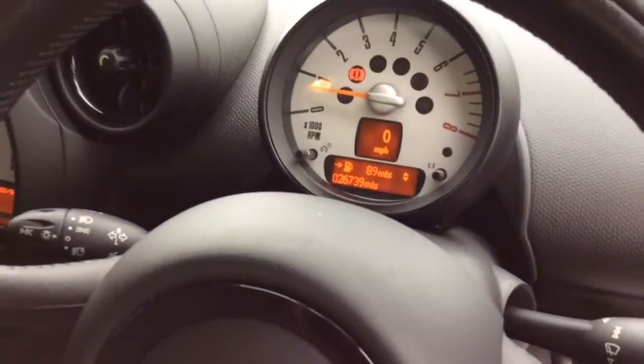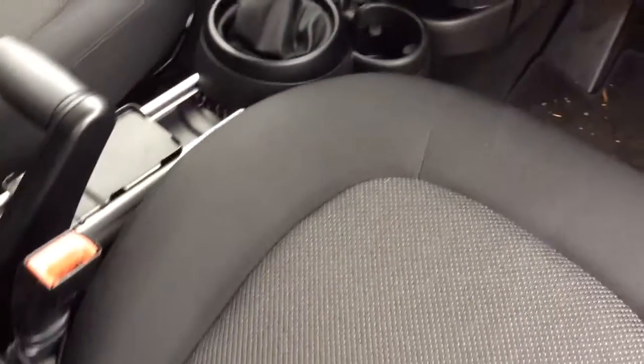The mileage is 26,700 miles — you can see that. All your gauges are in there. Air conditioning and start-stop technology. A really nice looking car.